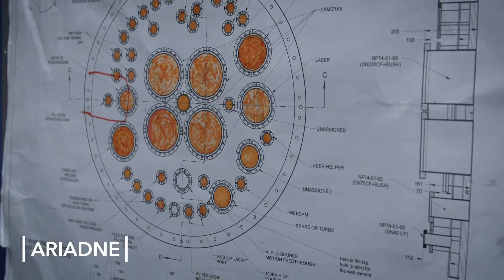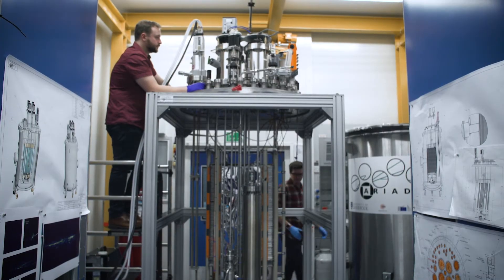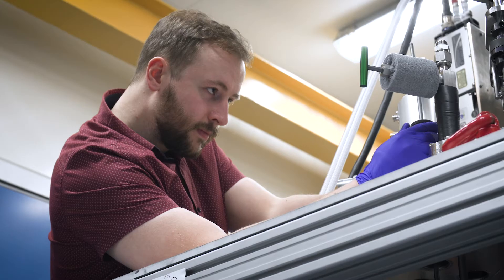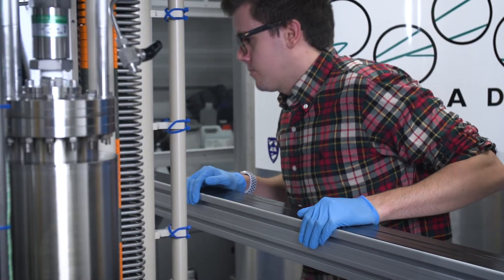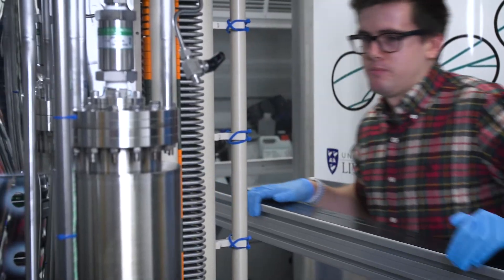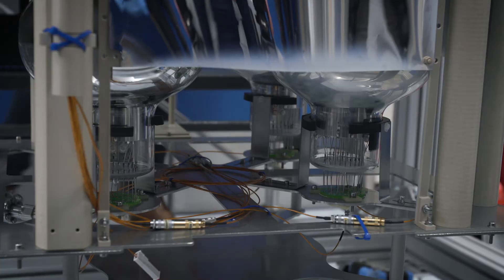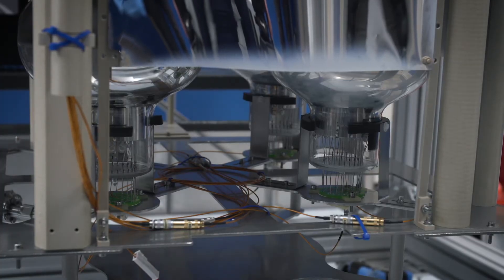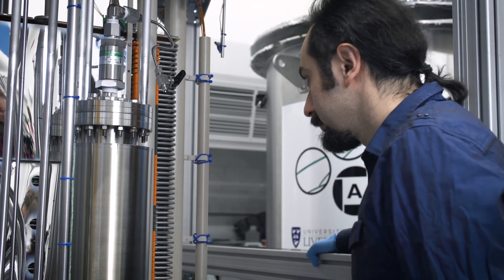Liverpool has a great tradition in building particle physics detectors. Ariadne is really first of its kind to optimise optical liquid argon TPC technology. By bringing photographic capabilities to these detectors, Ariadne is able to take continuous video with nanosecond resolution. When a particle passes through our detector during a liquid argon interaction, we are able to record it with high resolution, and here in Liverpool we have really pioneered this.